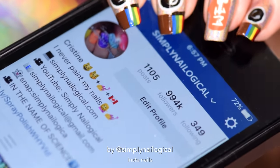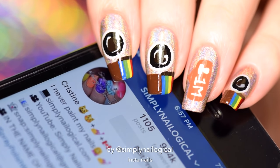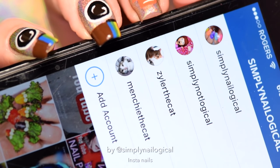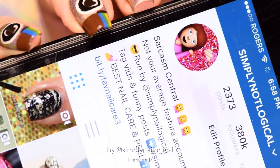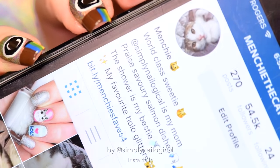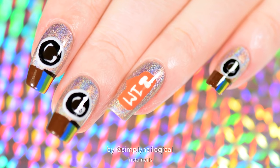Not everyone knows that I have an Instagram account, but I actually started my nail stuff on Instagram. So if you're only watching me on YouTube and not following me on Instagram, you should definitely go follow me — that's where my sassiness first started, in Instagram captions, before it came to YouTube. Some people are concerned about impersonation accounts. The accounts I own are: my main account, Simply Not Logical — a feature account where I post other people's videos using the hashtag 'simply not logical' — Menchie the cat, and Zyler the cat.